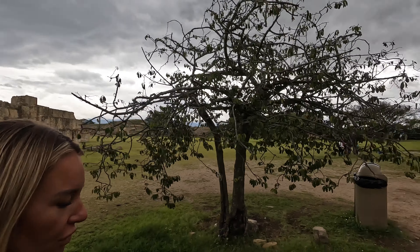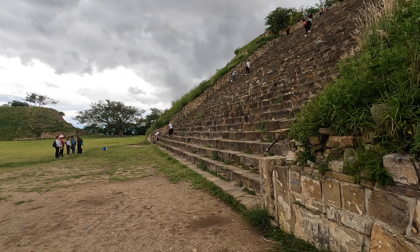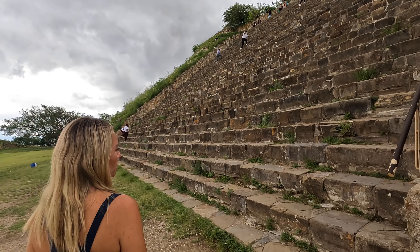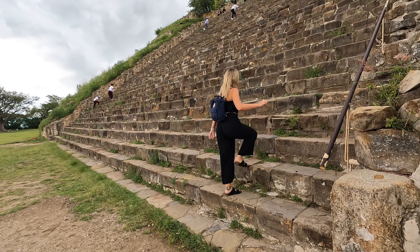There's a monumental set of stairs ahead of us. Unfortunately a bunch of school kids just beat us to it — a monumental amount of school kids. Ready for a workout? It's not just a normal set of stairs either — look how big each step is.